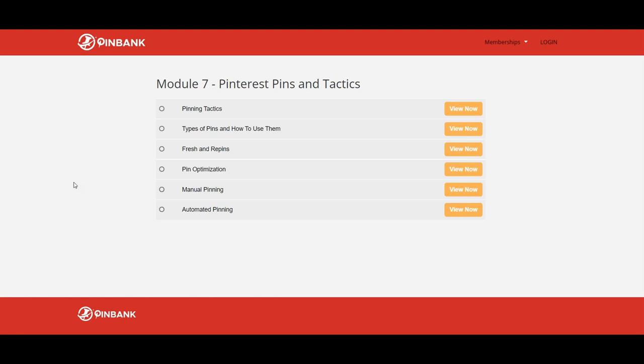Fresh and re-pins — here it is covered how to refresh your old content, how to use a combination of images, titles, descriptions and links for maximum exposure. Pin optimization is another very important topic — how to optimize your pin copy, pin title, description and website content. The PingBank software will help you find keywords, relevant information, winning images and descriptions. Manual pinning — how often to do manual pinning and the process of how to structure your pins for best SEO.